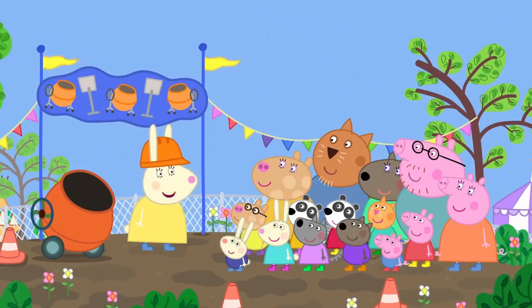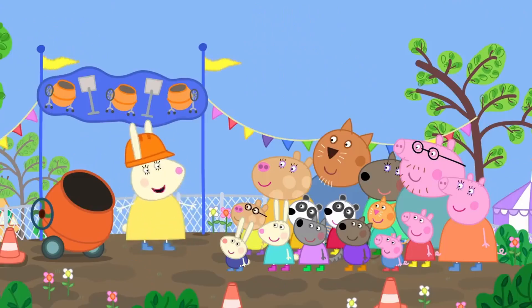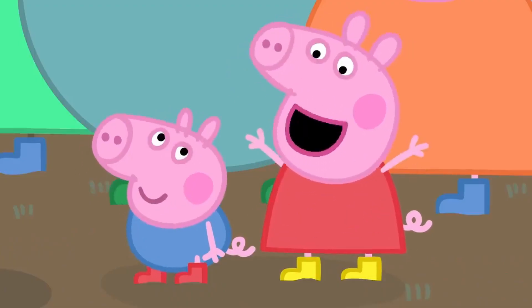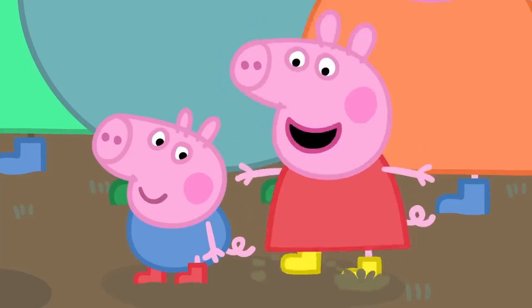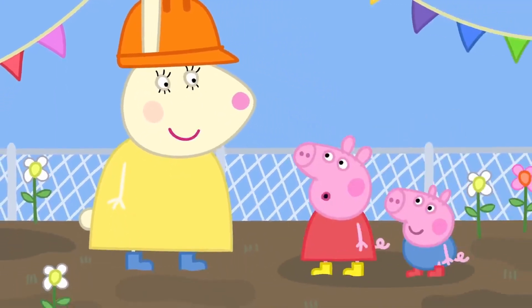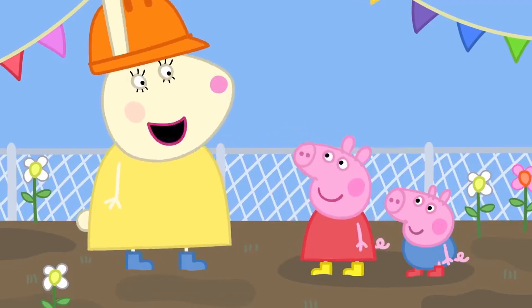I've got a better idea. Who wants to do some puddle jumping? Me! My most favourite thing in the whole world is jumping up and down in muddy puddles! And if we're going to jump in puddles, we must wear our boots!